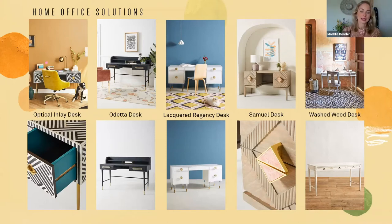Next we have the Odetta desk — a very hard-working desk with a cord escape in the back to keep your unsightly cords organized, plus great storage for letters and more. This comes in an indigo colorway that is so beautiful — it pops really nicely against a white wall, and even though it's a blue, it's a very neutral blue that won't clash with other colors in your space.